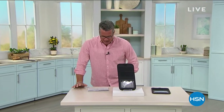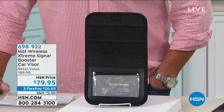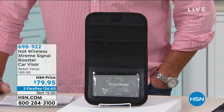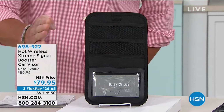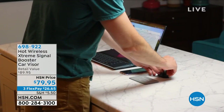Welcome back. I have the privilege of showing you something I've never had the opportunity to present before, and I can't wait. It's the only airing of the day. It's called the Hot Wireless Extreme Signal Boost Car Visor. Essentially, this little baby is going to increase your signal — your Wi-Fi, Bluetooth, all that stuff, your cell phone signal — up to 261%. No matter where you are: in the car, on the road, at home, at the office. It's called the Hottie Extreme.